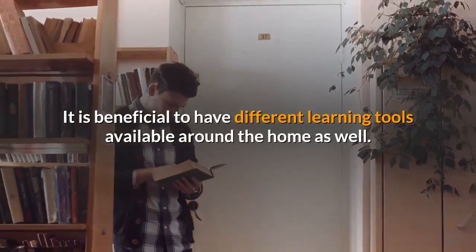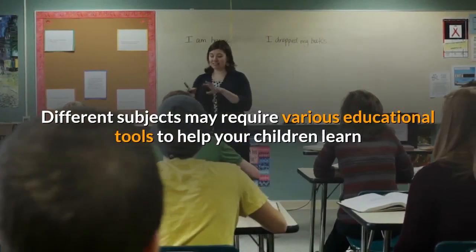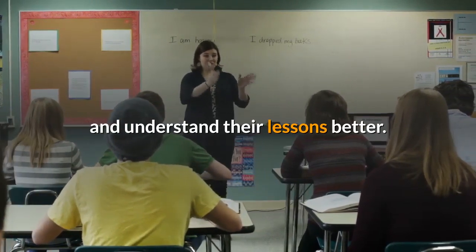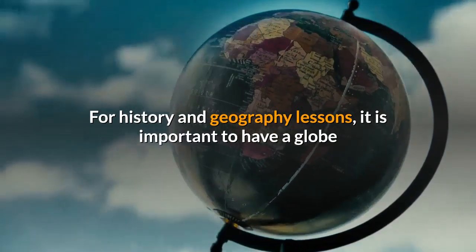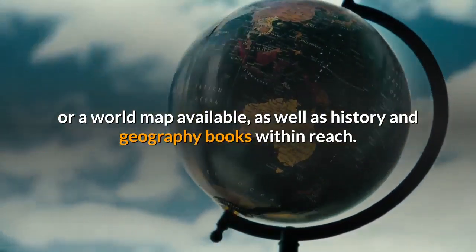It is beneficial to have different learning tools available around the home as well. Different subjects may require various educational tools to help your children learn and understand their lessons better. For history and geography lessons, it is important to have a globe or a world map available, as well as history and geography books within reach.